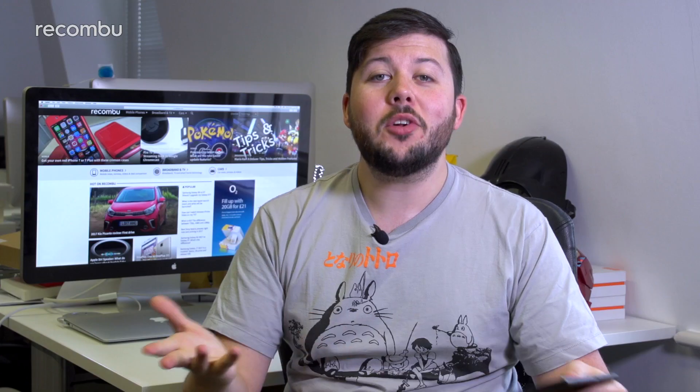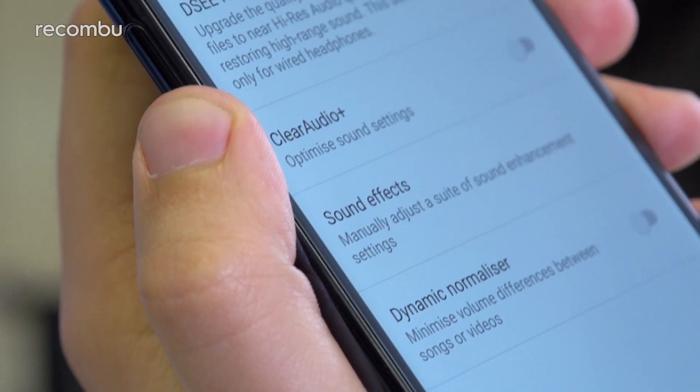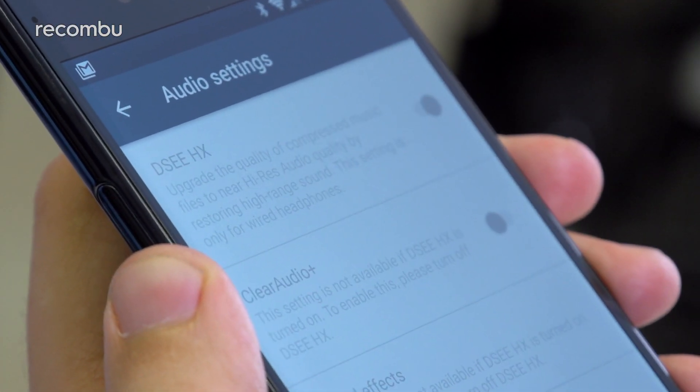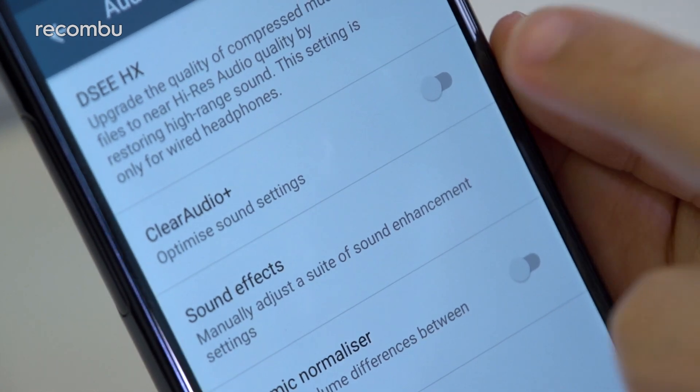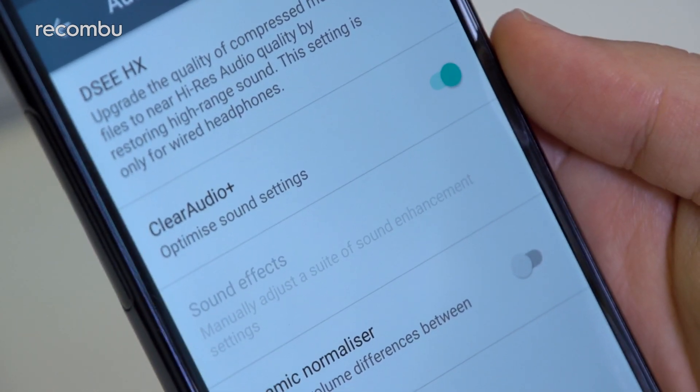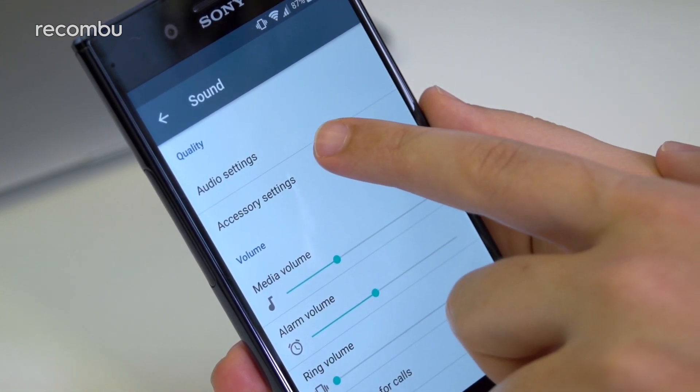Better Audio: What good are pretty pixels if they're not accompanied by solid sound? If you're more of a music lover, the DSEEHX option will upscale locally stored music files to near high-res audio quality when using headphones. Otherwise, the Clear Audio Plus feature will generally boost the XZ Premium's audio chops. Both features live within the Audio Settings section under Quality in the Sound Settings menu.